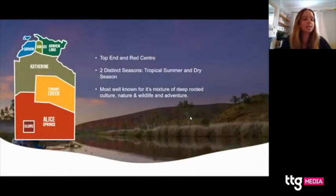Here's a simplified view of the NT. When we talk about the Northern Territory, we split it into two regions. We've got the Top End, which is made up of Darwin, Kakadu, Arnhem Land, and Katherine. And we've got the Red Centre, which is made up of Tennant Creek, Alice Springs, and Uluru. I'm going to start with the Top End today and then move on to the Red Centre.